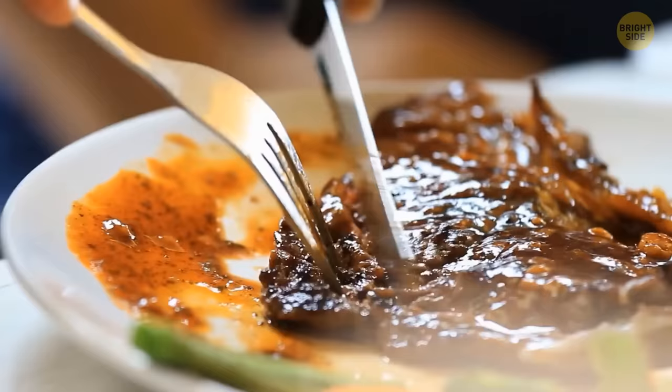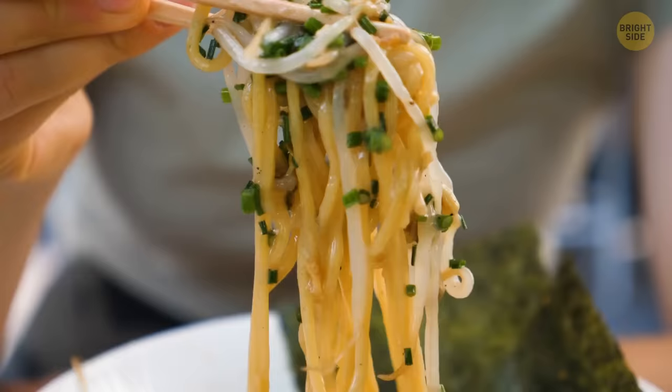Heavy meals full of fats and carbs take a lot of energy for your body to break down. They can cause what people call meat sweats. Spicy meals also tend to make people sweat. Swap big meals for smaller, lighter portions, like fish, salads, and fruits.